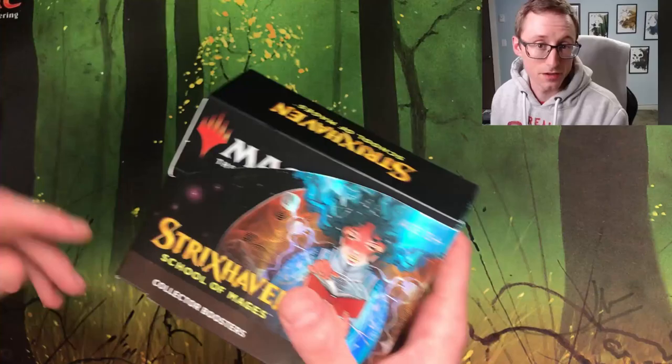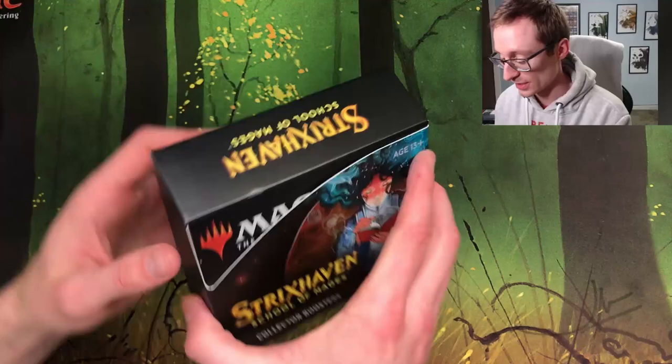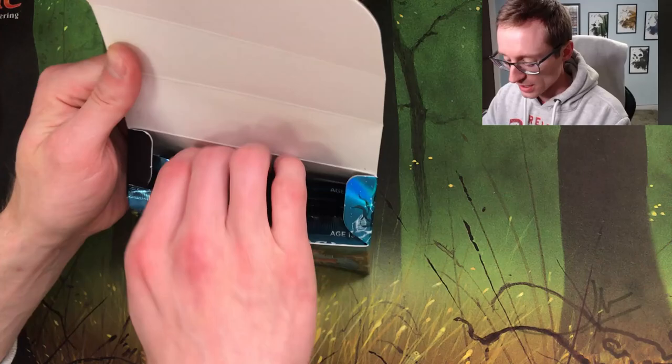You'll see behind me all these cards I'm getting ready to buy-list to Card Kingdom — shout out to the sponsor of the channel. Thank you Noel for sending me this. I know you sent me some cards you're hoping we pull, and I also hope we pull those for you. Without further ado, let's get into it.